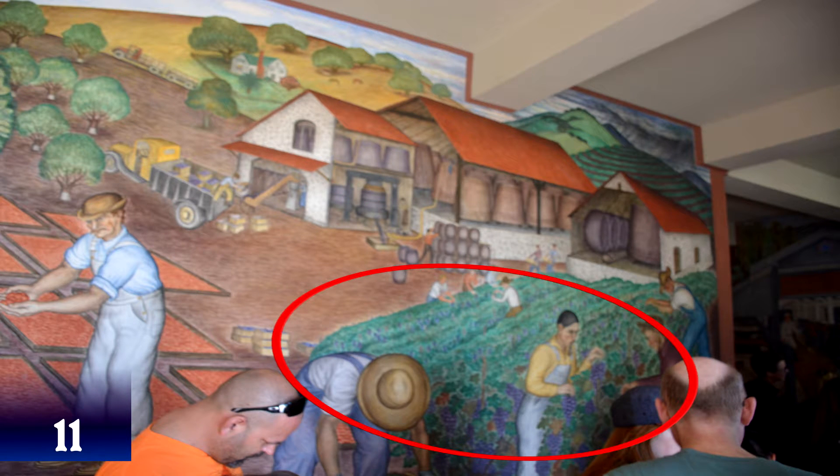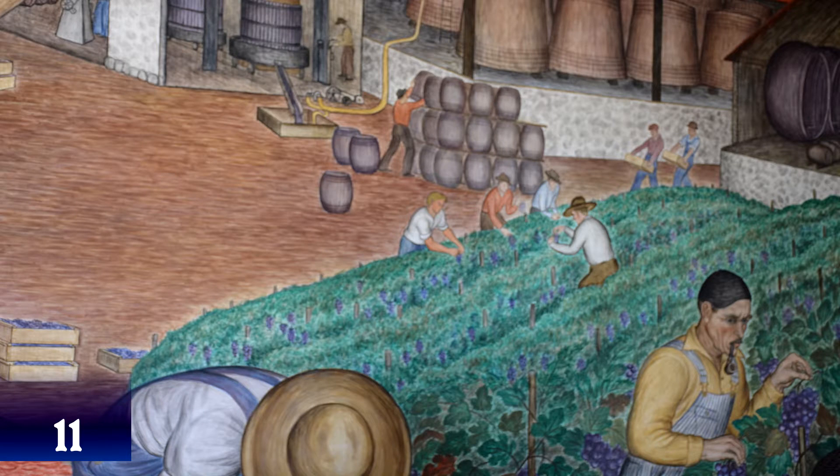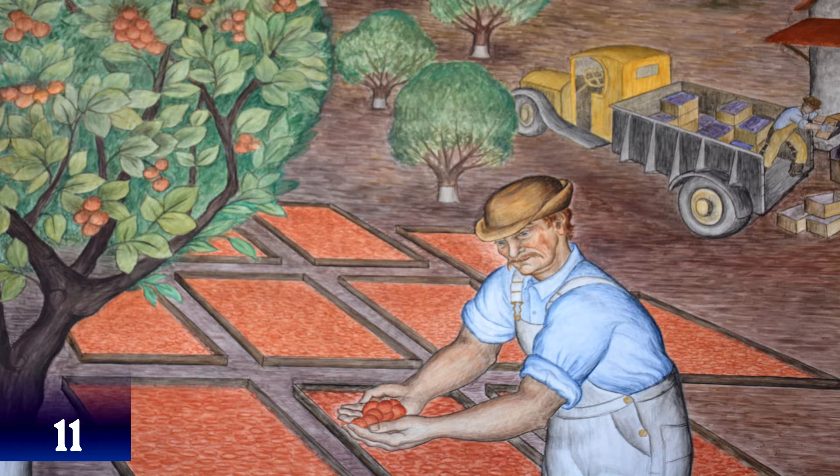For wine drinkers, the right bottom should be familiar — vineyard rows and winery barrels of Sonoma and Napa Valley. Next to the wine making are trays of apricots.